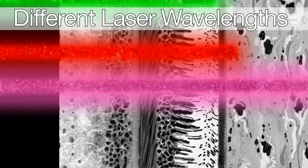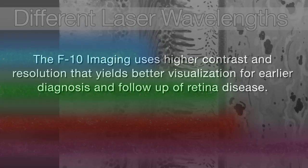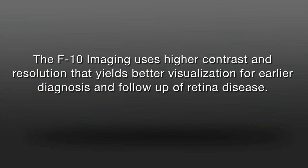Unlike other SLOs, the NIDEK F10 has four colors for different penetration levels. The F10 imaging uses higher contrast and resolution that yields better visualization for earlier diagnosis and follow-up of retinal disease.